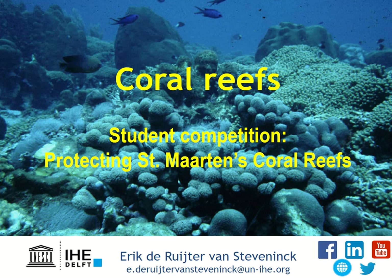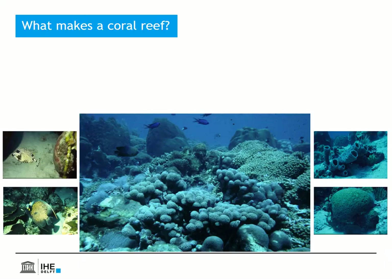Dear students, welcome to the student competition for the best proposal to protect the coral reefs of St. Maarten. My name is Erik de Ruiter van Stevenink and I'm a lecturer at IHC Delft Institute for Water Education in the Netherlands. I will very briefly introduce you to some aspects of coral reefs.